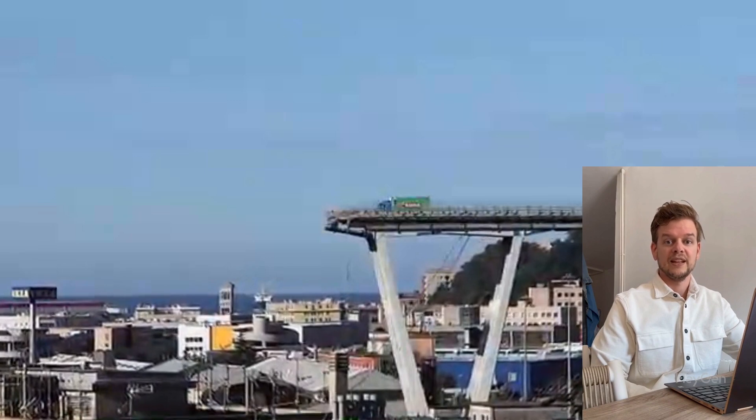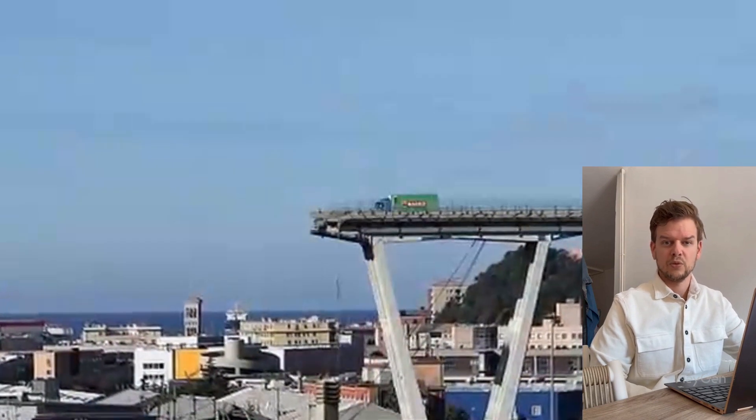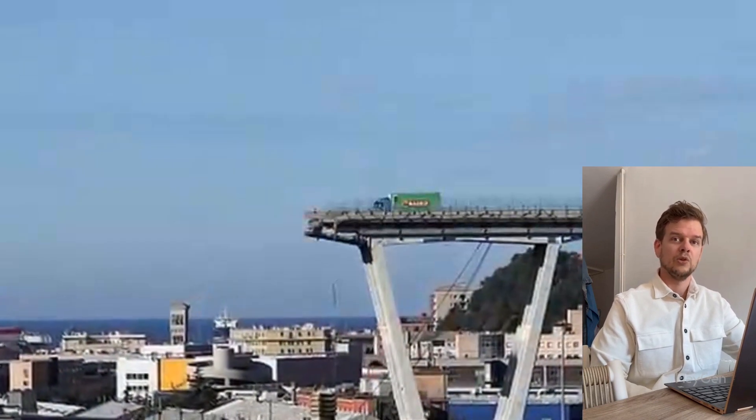Once that happened, the deck had nothing left to hold it. This is what engineers call progressive collapse — one small failure causes a total collapse.